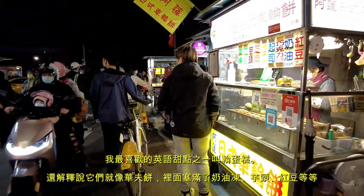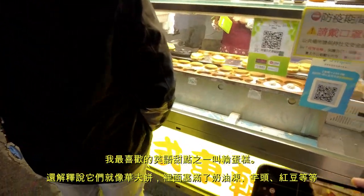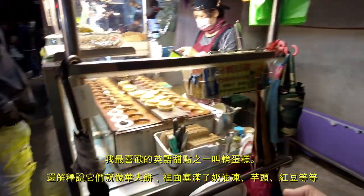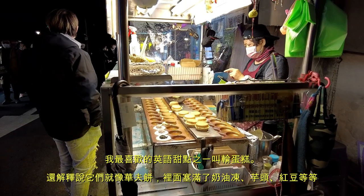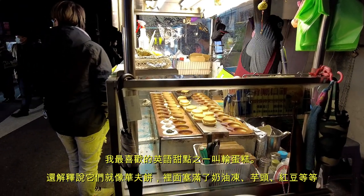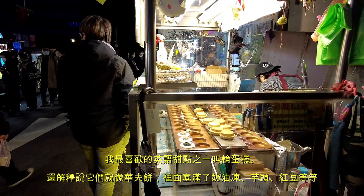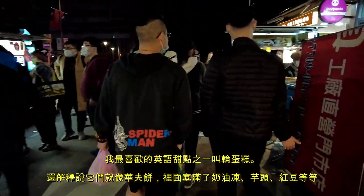These are one of my favorites. In English they're known as wheel cakes. They're basically like a pancake or waffle batter — there are two halves and they stuff it with various items. You can see some black bean or sesame, some taro — the purple one — and they have different types of cream. Very, very good. Might have to get one of those before the night's over.